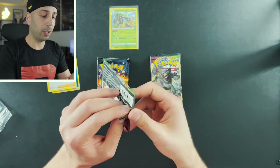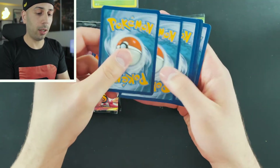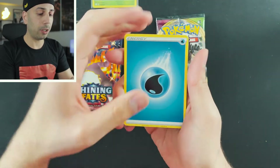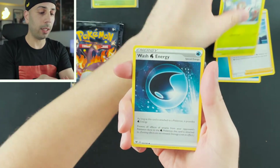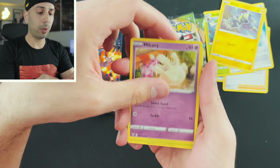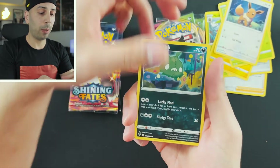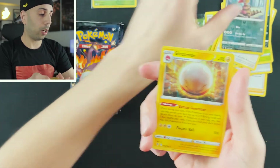Let's switch to Vivid Voltage. There's a code card — get yourself an online booster pack for the TCG. We have water energy, Nessa, Nuzleaf, wash energy, Blitzle, Milcery, Skitty, Eevee, Trubbish, Croconaw, and an Electrode holo. At least we got a holo out of that one.